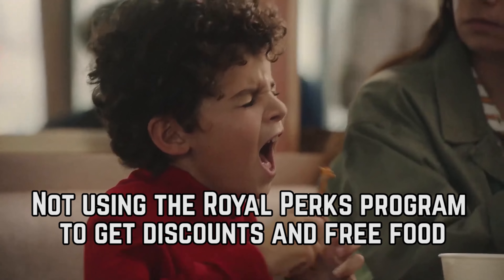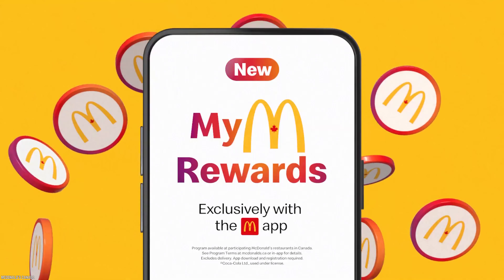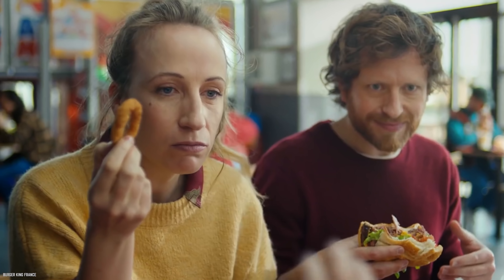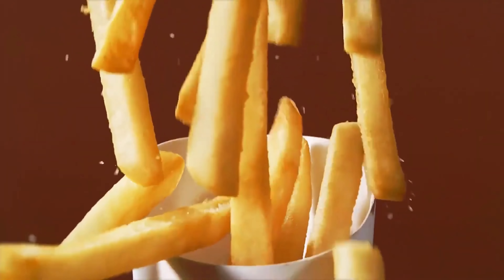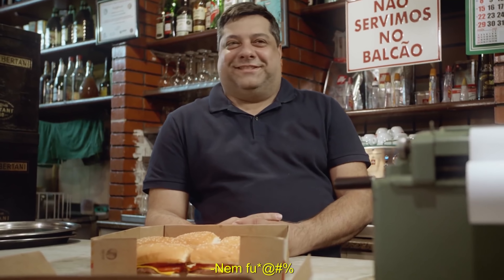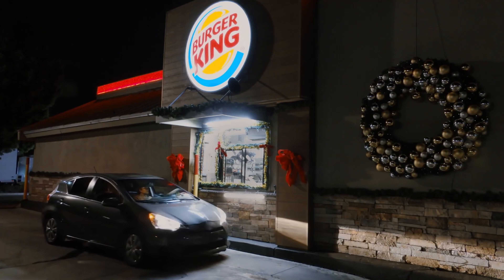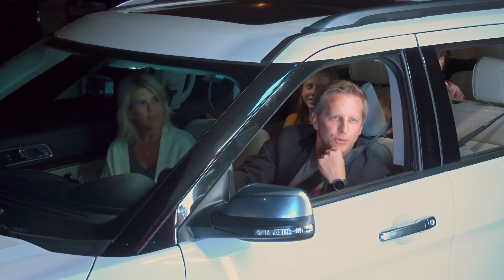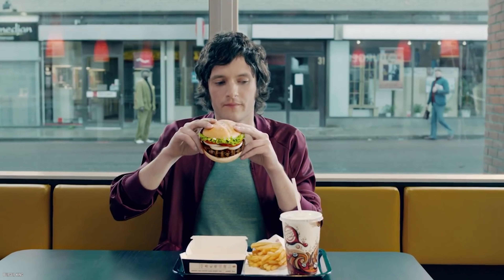Not using the Royal Perks program to get discounts and free food. Just about every fast food chain has a rewards program, and Burger King is no exception. The Burger King Royal Perks system will make you feel like you're living in Buckingham Palace. Launched in the summer of 2021, the rewards program gives customers the chance to get discounts and free food. You'll earn 10 crowns for every dollar you spend and can exchange your crowns for free food and discounts on meals.